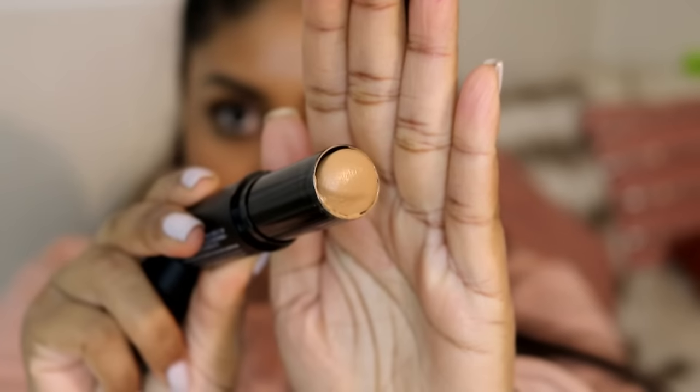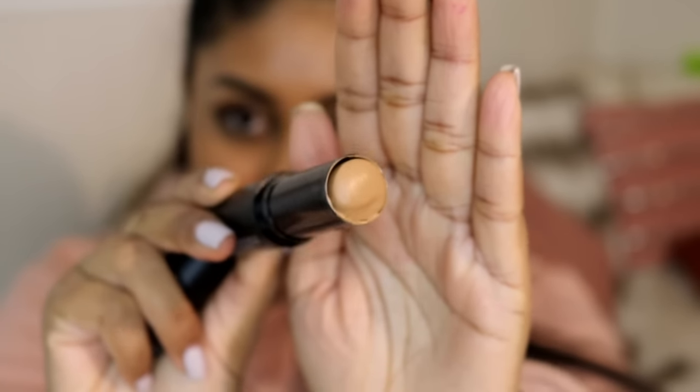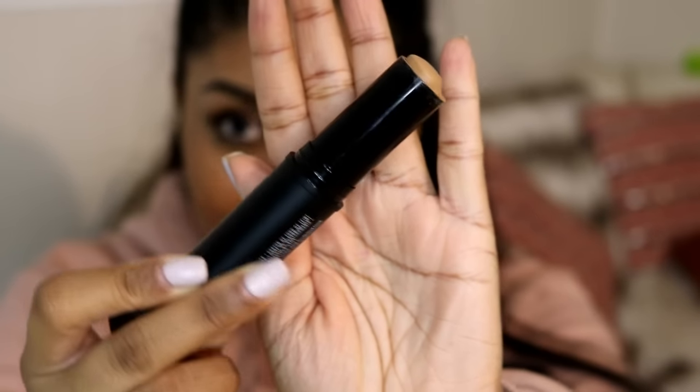This is what it looks like by the way. I kind of dented it by accident but it's very very good actually. This foundation is £4.99 and I'm in the shade Natural Tan. I will go through the pros and the cons, and I will also insert a clip of me applying it from the previous video so you guys can see how it blends and all that.